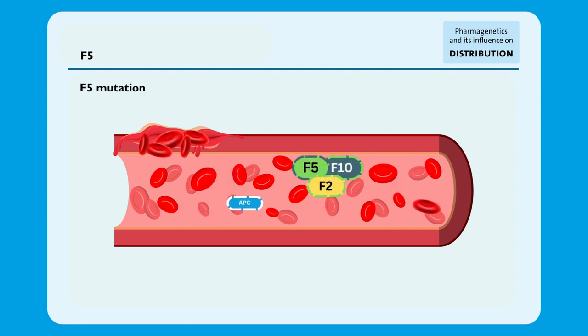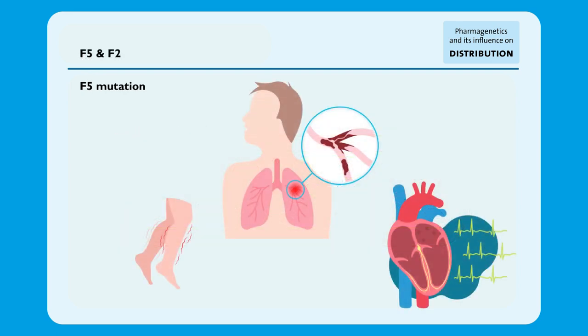The rare variant Factor V Leiden affects this part of the process. The mechanism that causes blood clot formation to turn off is significantly less effective, keeping the clotting factors all active, which continues to promote the formation of a blood clot, increasing the risk of developing an abnormal blood clot.